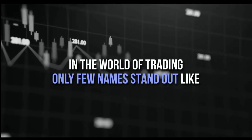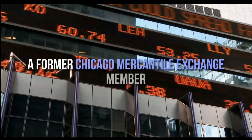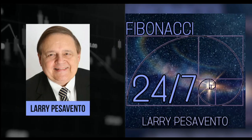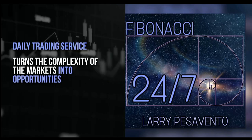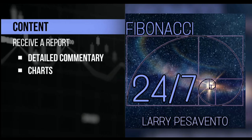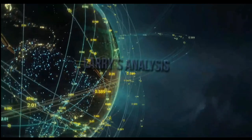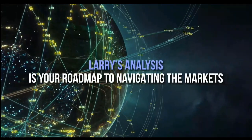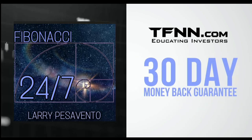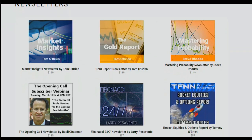In the world of trading, only a few names stand out like Larry Pesavento — a pro's pro with over 50 years of experience. A former Chicago Mercantile Exchange member, Larry has authored 10 books and trained over 1,000 traders. Introducing Fibonacci 24-7, Larry Pesavento's daily trading service that turns the complexity of markets into opportunities. Published every Sunday, receive a comprehensive report packed with detailed commentary, charts, and videos. With updates throughout the week exclusively for subscribers. Sign up now at TFNN.com for just $97, backed by a 30-day money-back guarantee.